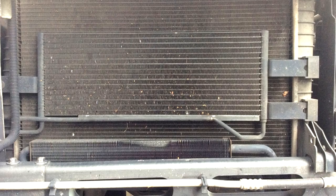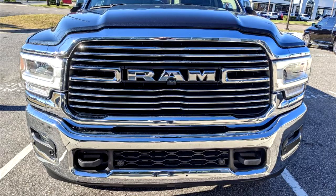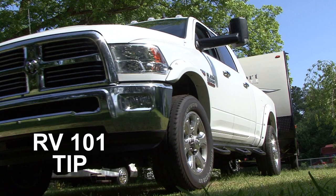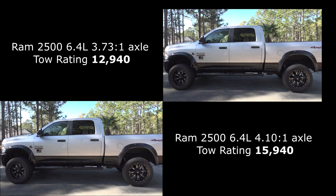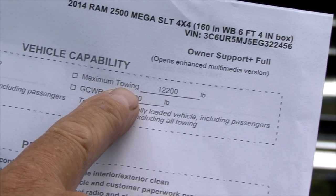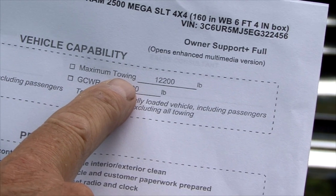A towing package includes items like an engine cooler, transmission cooler, larger engine cooling capacity, integrated trailer brake control, and a rear axle ratio intended for towing. RV 101 tip: the tow ratings for two identically equipped trucks except for the rear axle ratio can vary by thousands of pounds. So you can see the importance of verifying a vehicle's towing capacity before purchasing the vehicle.